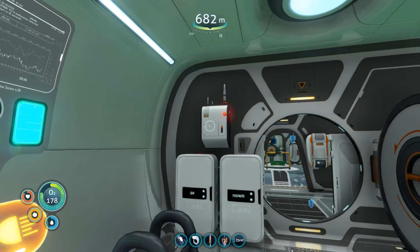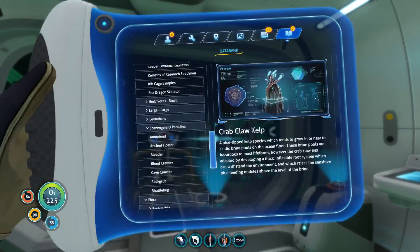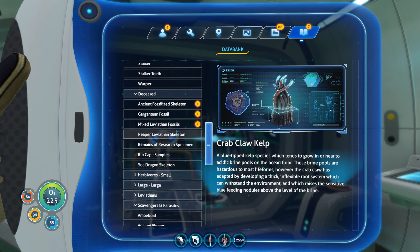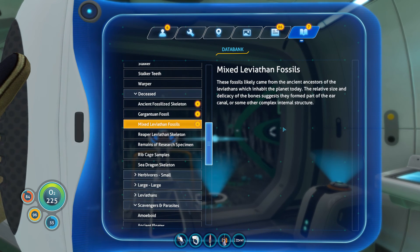We also have a radio message I saw. So let's read our data here and go from there. Mixed Leviathan Fossils. These fossils likely came from ancient ancestors of Leviathans which inhabit the planet today. The relative size and delicacy of the bones suggest they form near the ear canal. Some other complex interior structure.